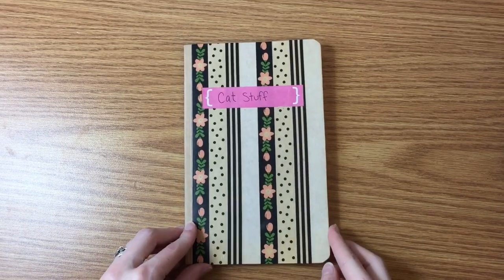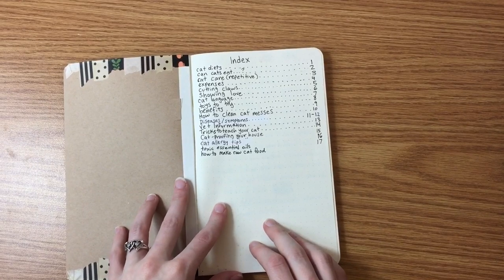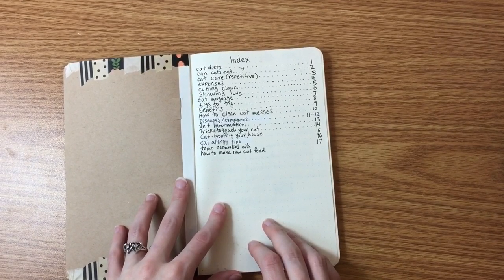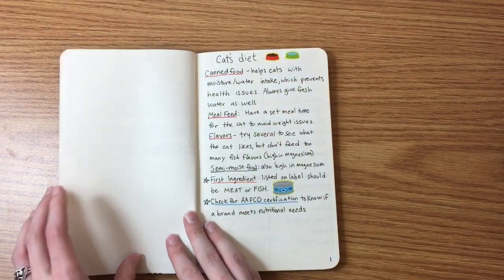Hey everyone and welcome back to my channel, What The Bec. Today we're going to be going through my cat bullet journal, and I know that sounds super extra, but I actually find it really helpful so I thought I would show you.